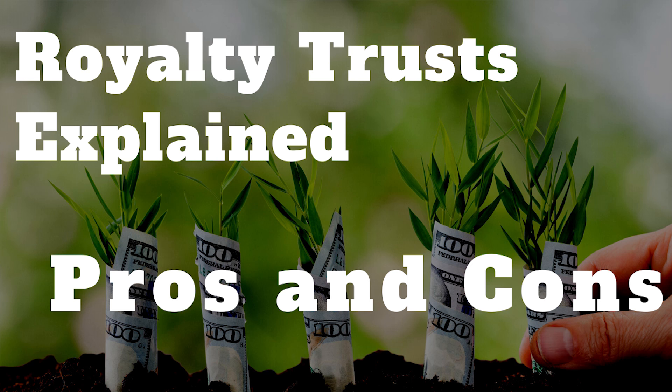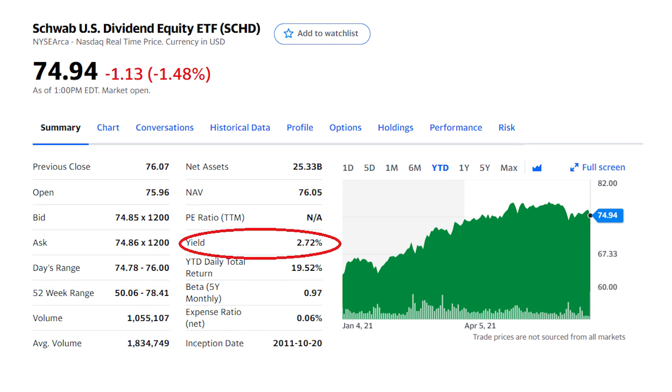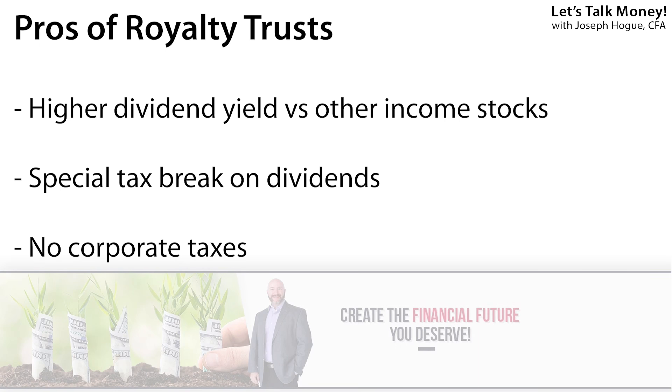The big upside to trusts is that higher dividend yield compared to other income stocks. For example, the Schwab Dividend ETF, ticker SCHD, is one of the stronger dividend funds out there but only pays a 2.7% yield. Even the Vanguard Real Estate Fund, ticker VNQ, which owns those income-producing REITs, only pays a 2.1% dividend. With royalty trusts, you not only get that higher dividend — usually around 5% and higher — but most of that isn't taxable. These trusts are special types of companies that don't pay corporate taxes on their income, making it a much more efficient way to hold these assets compared to companies like Exxon or Chevron. Royalty trusts are able to distribute almost all of their income instead of having to pay those operational costs and taxes.